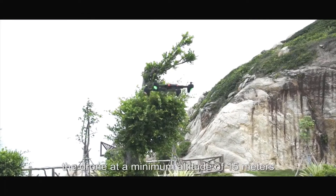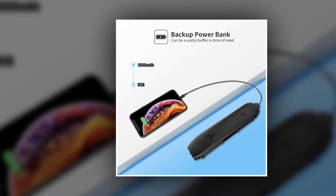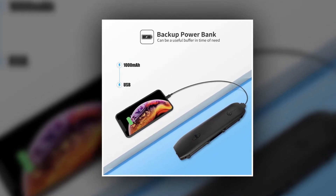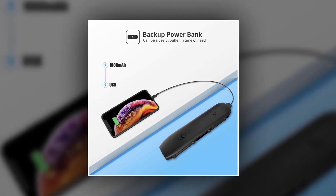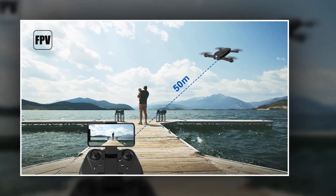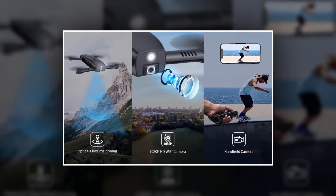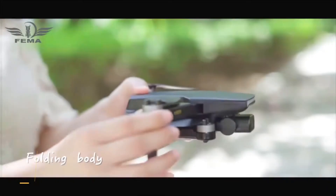When your phone is out of power, you can use the drone as a backup power bank to charge your phone, which can reach up to 40% in emergency situations. The assisted first-person view function allows you to enjoy the real-time view from up to 50 meters away. Upgraded real-time transmission enables faster and more fluent view transmission.